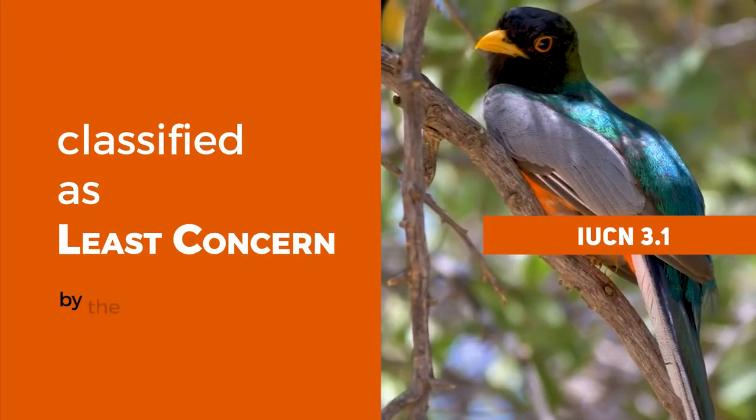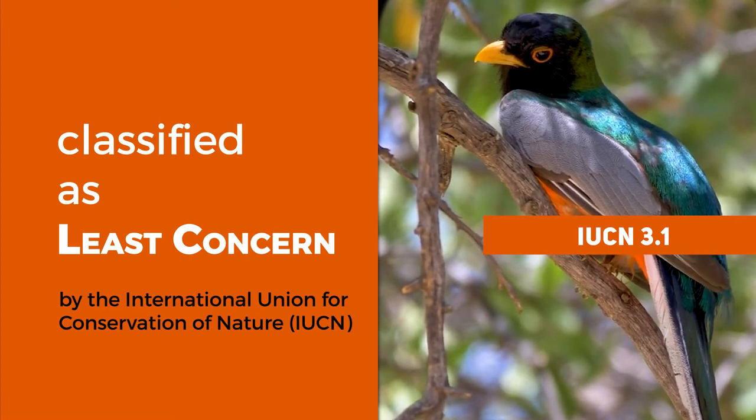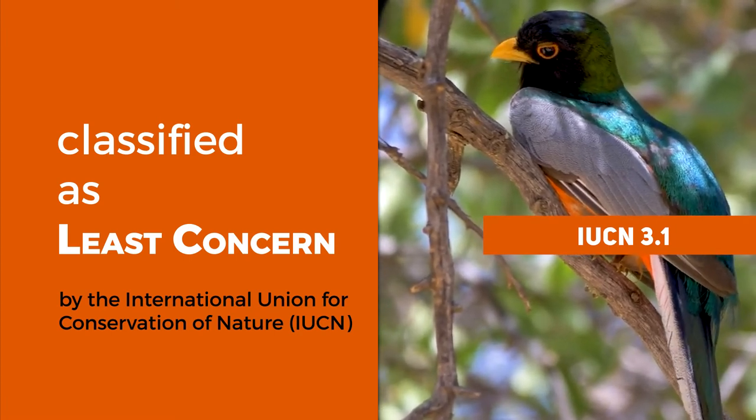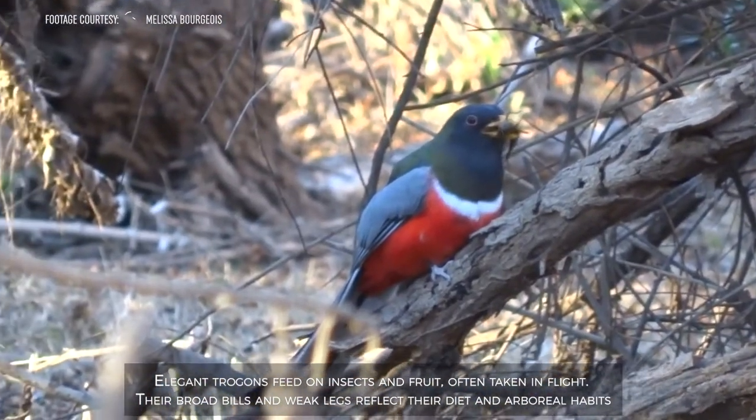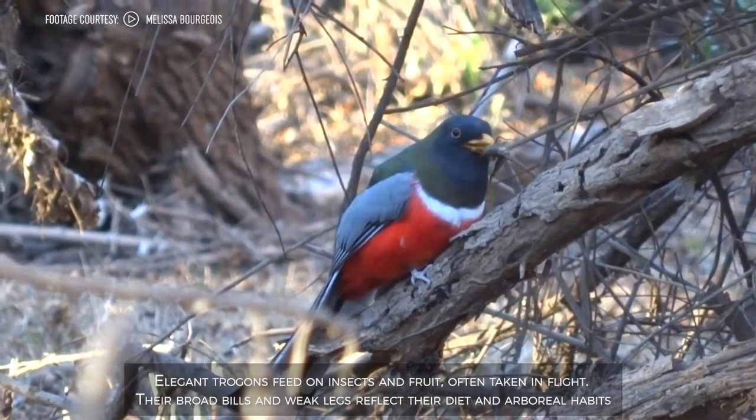It is classified as least concern by the International Union for Conservation of Nature. Elegant trogons feed on insects and fruits, often taken in flight.